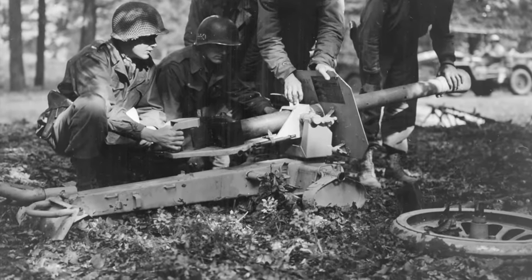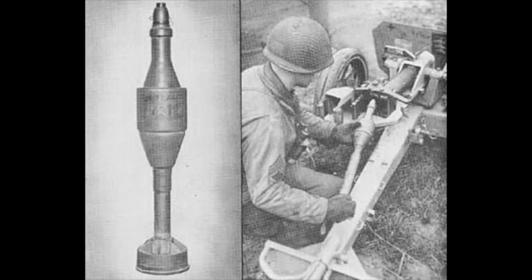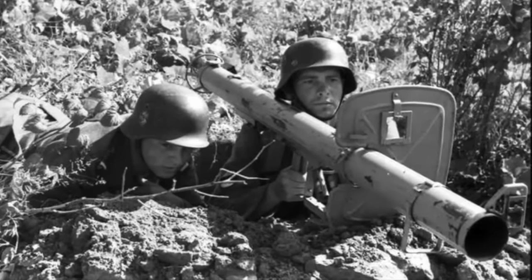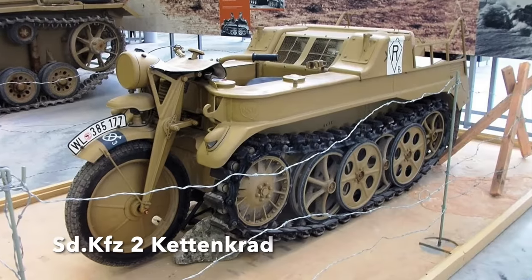A prepared position was necessary for this weapon to be used correctly, to lower the carriage and trail below the surface until only the barrel was visible — meaning this was only a static weapon, unlike the more ergonomic Panzerschreck, which could be easily moved about and fired. The Dolly was generally towed by vehicles to and from prepared positions.